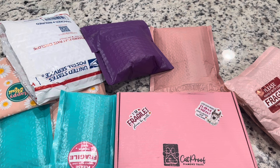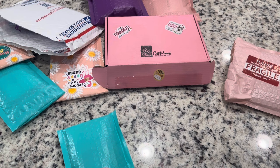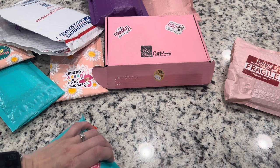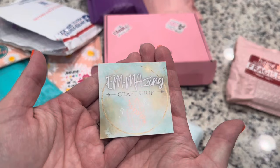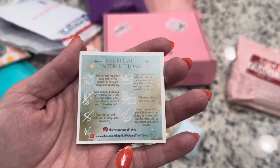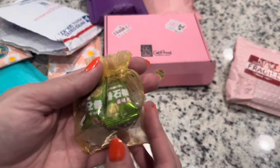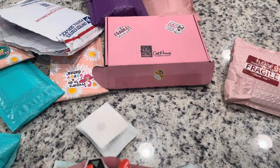Everything I purchased except for one was sent to me, and this one was sent by the sponsor Amazing Craft Shop. I'll do that one first. I've opened all the packages to save time, so we'll look at them together. She has a lot of resin crafts in her shop with really neat fun themes. Here is her business card — Amazing Craft Shop — love that aesthetic. We've got resin care instructions and there are some treats in here: some cover minders and some stickers.